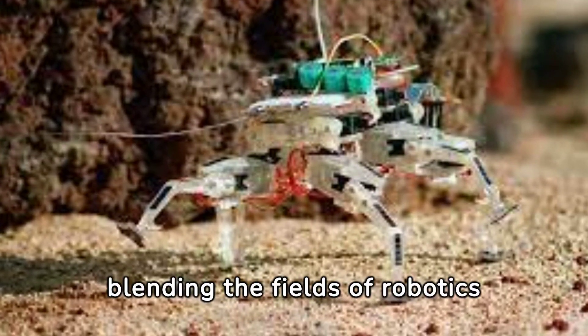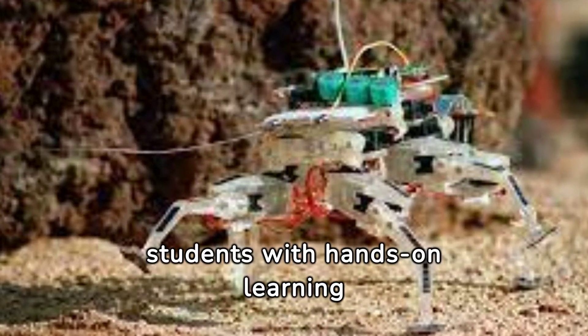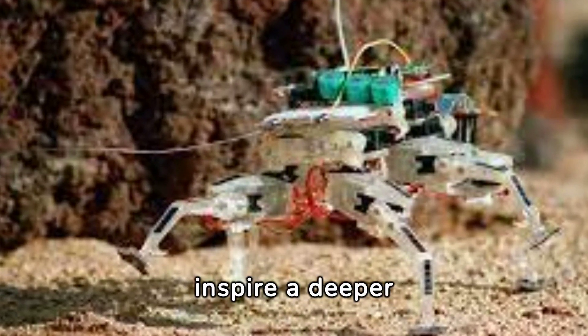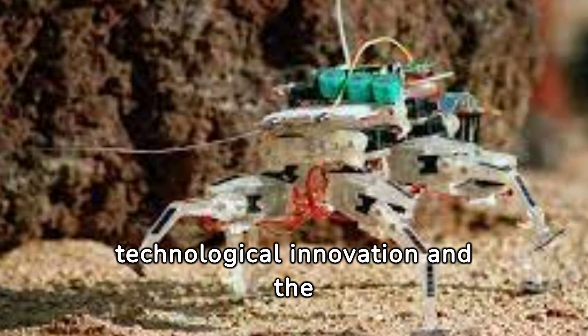Insect robots are emerging as powerful educational tools, blending the fields of robotics and biology. By engaging students with hands-on learning experiences, they inspire a deeper understanding of both technological innovation and the natural world.